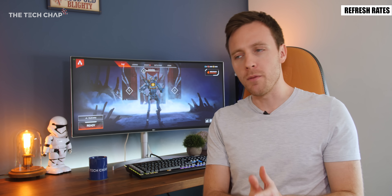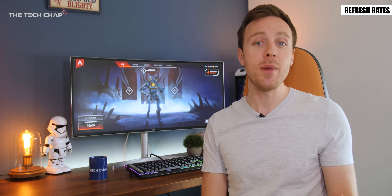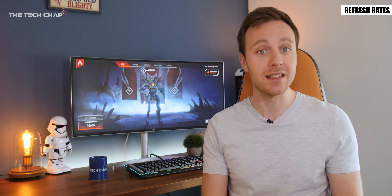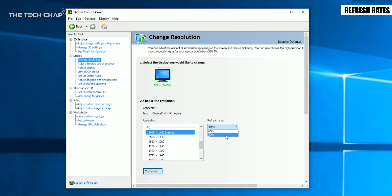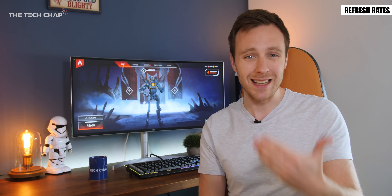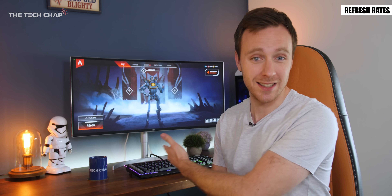So we've already kind of touched on refresh rates but what does it actually mean? Well the refresh rate of a monitor is how many times the screen image is updated every second. The higher the number the smoother the on-screen motion looks. Refresh rates are measured in hertz and most monitors will refresh 60 times per second — so it's 60Hz.